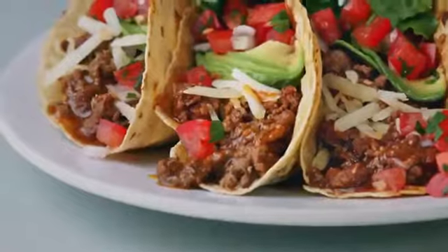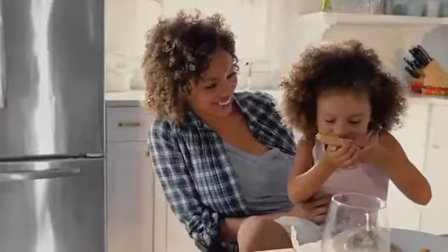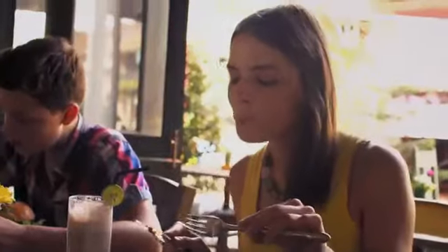But you don't need to know all that. You just need your food to taste great. Which we promise it will.